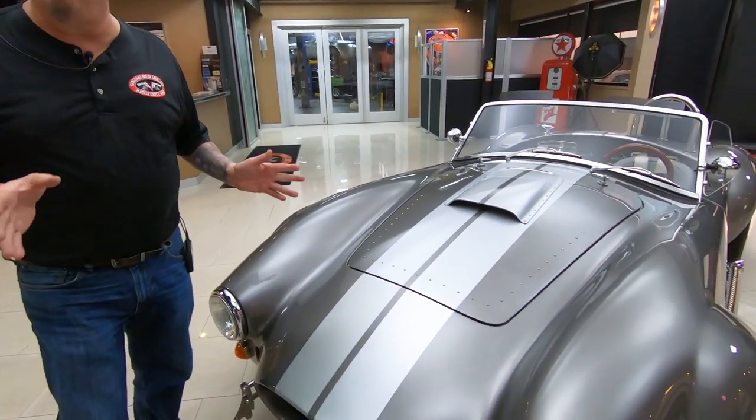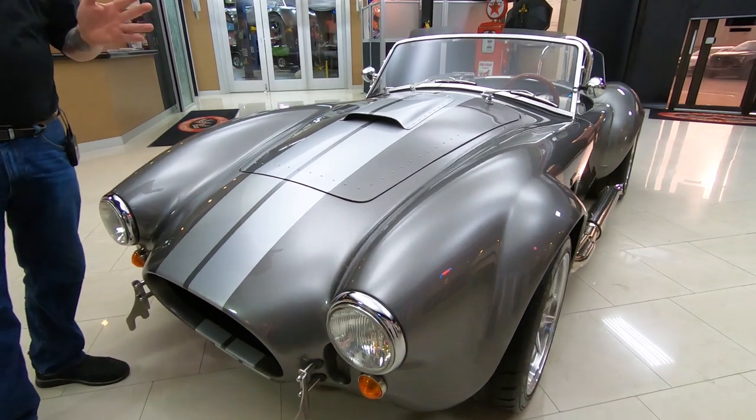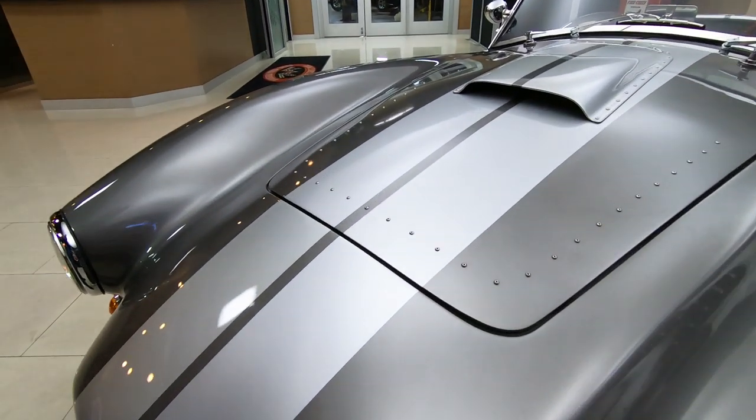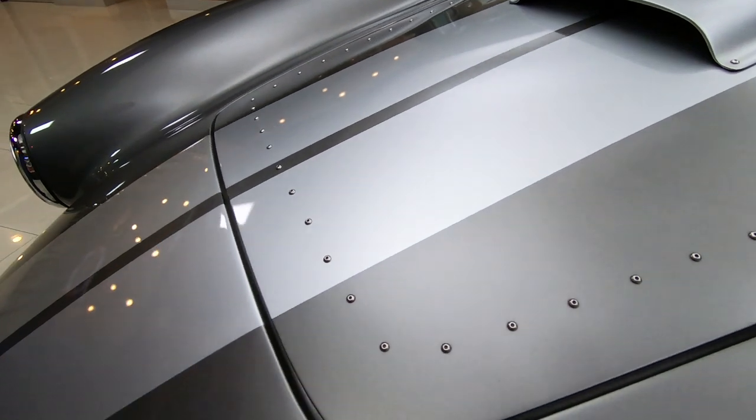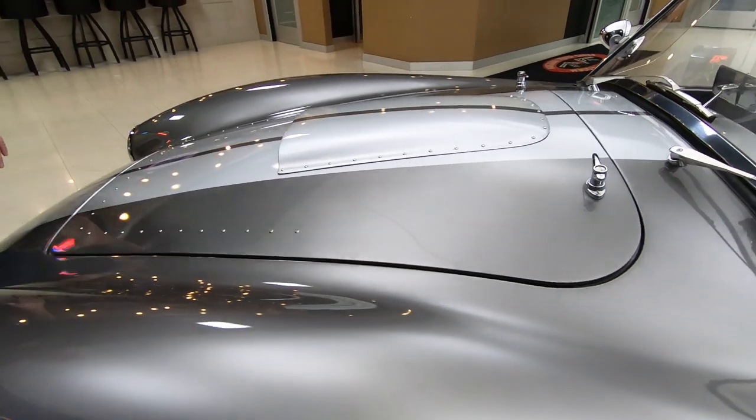Backdrafts are made over in South Africa. They assemble the whole chassis — it's made out of a BMW suspension setup. The frame, the body, the paintwork, everything is built over there. Then they just slip in the drivetrain over here in the States.